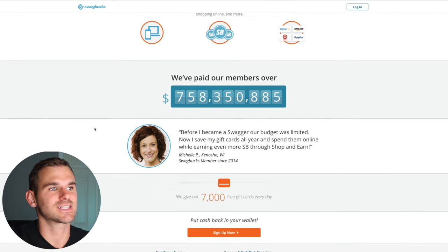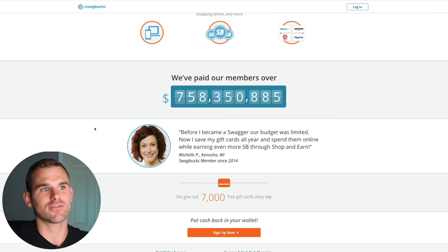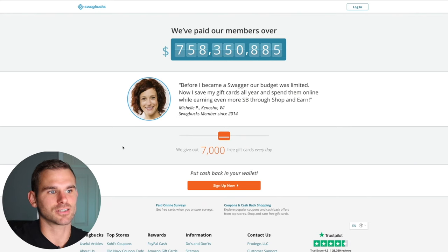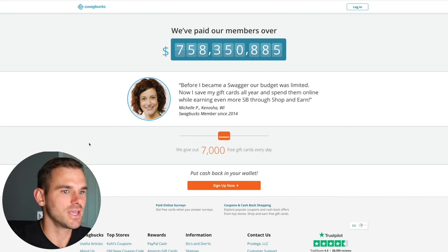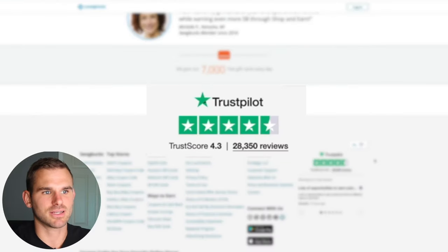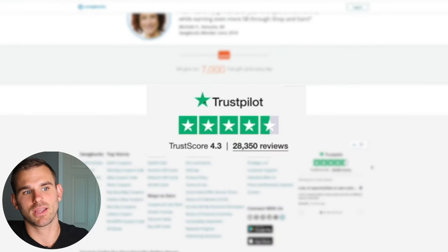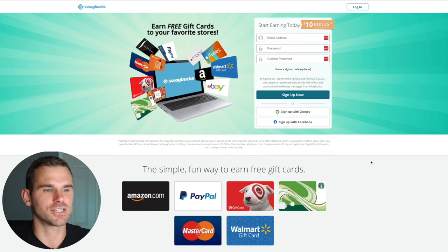Swagbucks has paid its members over $758 million, which is absolutely mind-blowing, and they give away around 7,000 free gift cards per day. It helps you put more money back into your wallet. If you're worried whether this is legitimate, Trustpilot has them rated 4.3 out of 28,000 reviews. We never promote a product or service that hasn't been vetted. So go ahead and get your $10 signup bonus.